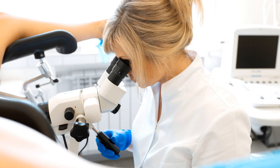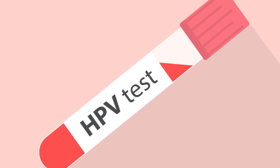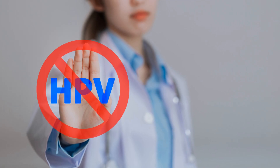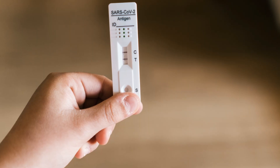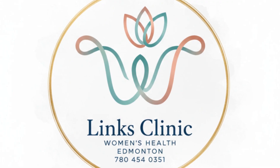Bottom line: HPV causes most cervical cancers. Self-screening targets HPV directly, is easy to do, and helps more people get screened earlier and more often without the stress of a speculum exam. It's not a one-and-done — it's the first step in a smart, modern screening pathway with follow-up when needed. If you're eligible, consider self-screening. If you've been delaying a pap, this might be your moment to act — on your schedule, in your space, with real protection.